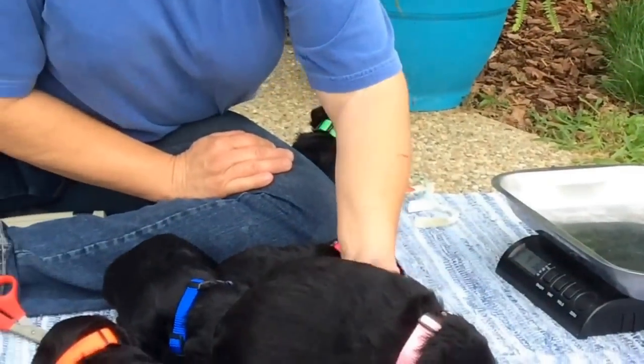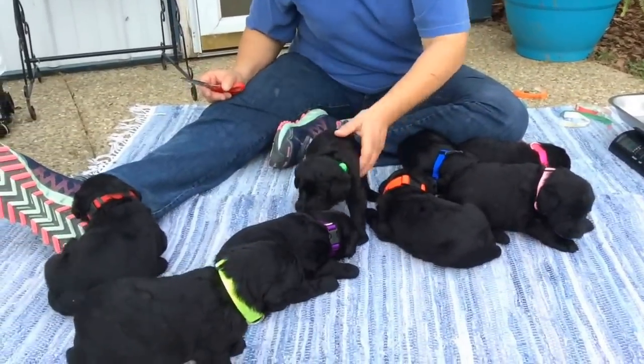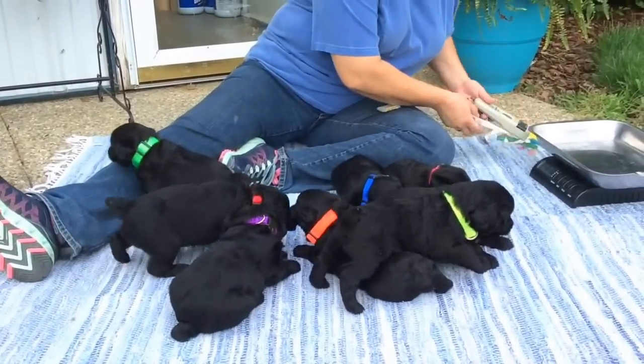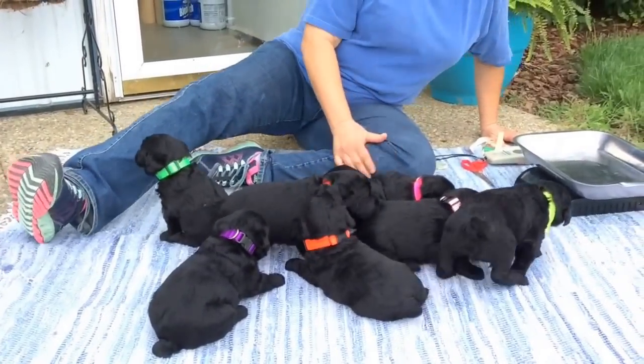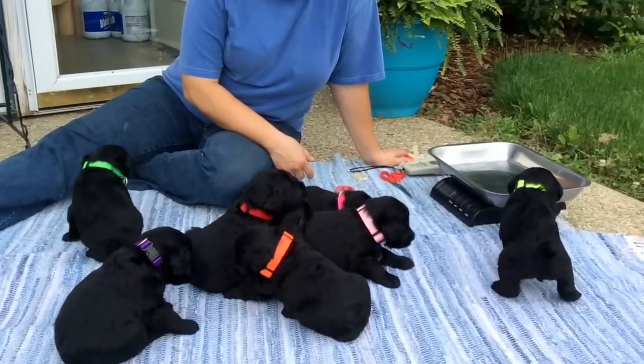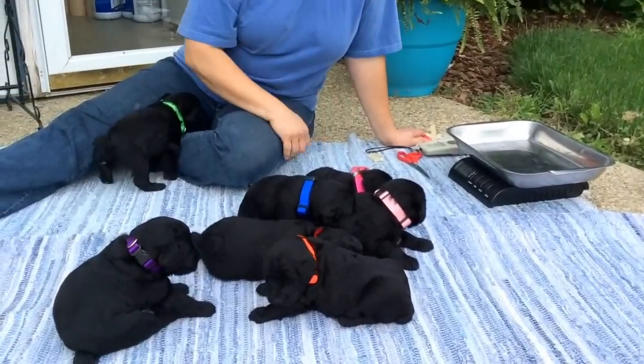So there is everybody with their weights. Hopefully Jamie can scan around and you can see them all — they're starting to wander a little bit. Just a few things: they are eating dog food, and they'll get another bath this next week.